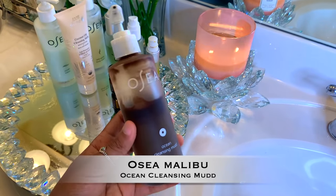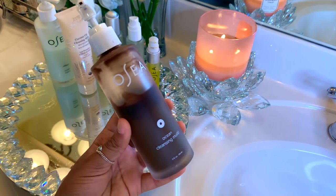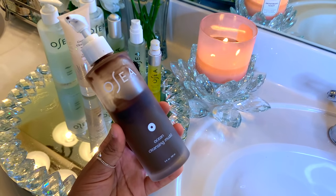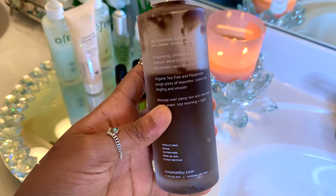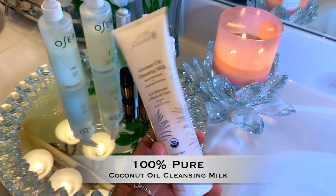Next, I'm going to cleanse my skin using Osea Malibu's Ocean Cleansing Mud. This cleanser is for those of you with blemished or acne-prone skin. The tea tree oil and peppermint oil in this product really helps to get rid of acne and those lingering dark spots on the skin.